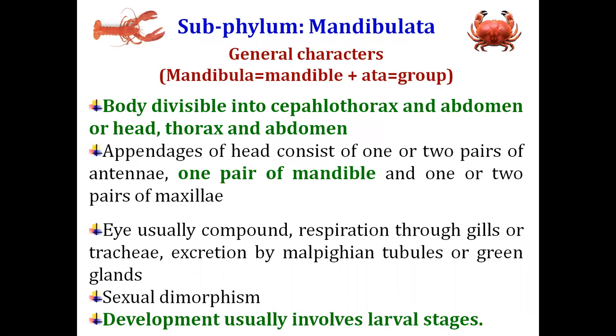The third sub-phylum is Mandibulata. The name is made up of two words: 'mandibula' and 'ata', where 'ata' means group and 'mandibula' means mandible — a general term for the lower jaw or mouth parts. The arthropods which come under the sub-phylum Mandibulata have one pair of mandibles in the head region or mouth region.